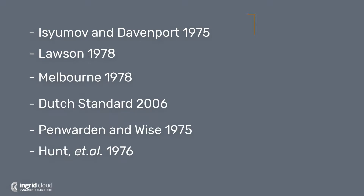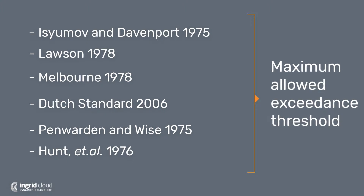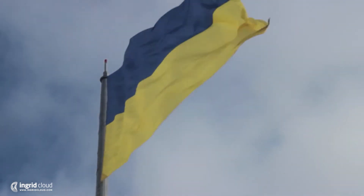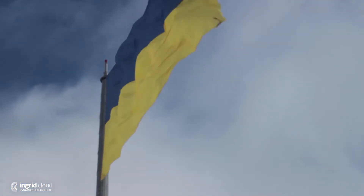Most criteria are based on a maximum allowed exceedance of a speed threshold. In other words, the criterion sets a threshold wind speed and then defines how much wind speeds can go beyond that threshold. A light breeze, for instance, can be experienced for a longer time without being uncomfortable, but being exposed to a high wind speed for a long time can be uncomfortable and even dangerous.